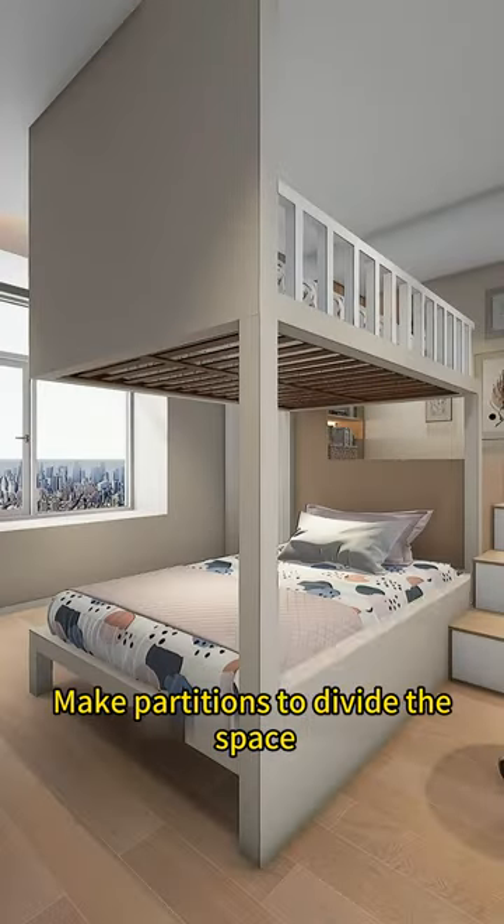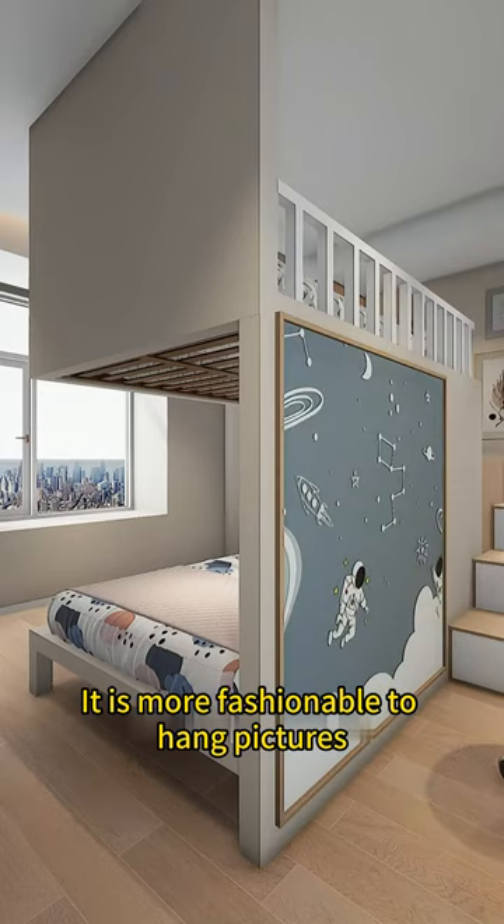Girls sleep on the lower bunk. Make partitions to divide the space. It is more fashionable to hang pictures.